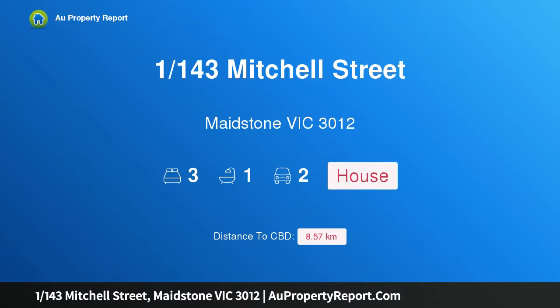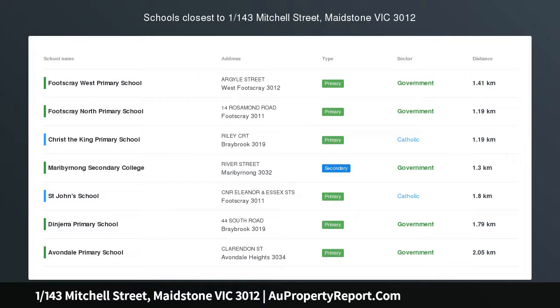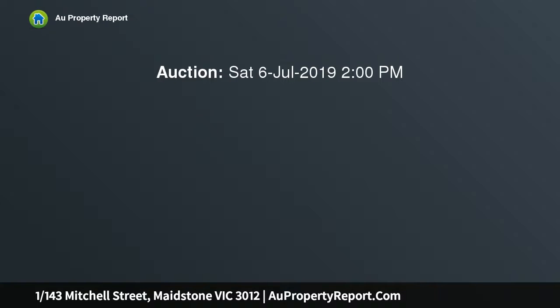Hi, I am glad to introduce property 1143rd Mitchell Street, Maidstone, Victoria 3012. Impressive entry into Maidstone. This fantastic three-bedroom single-story home is waiting for an astute buyer to snap up.